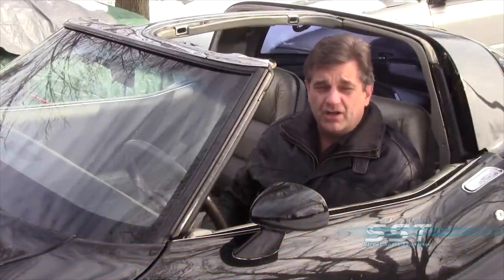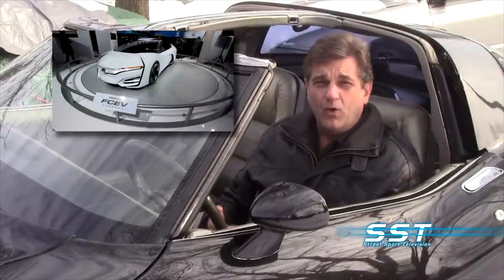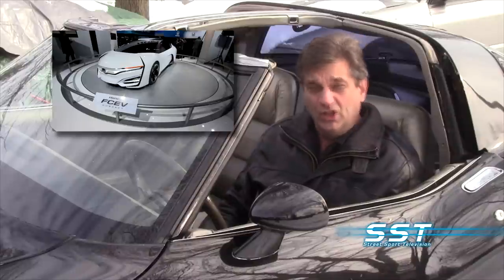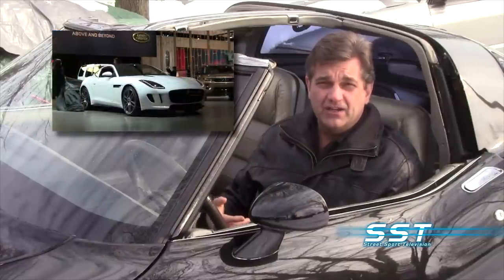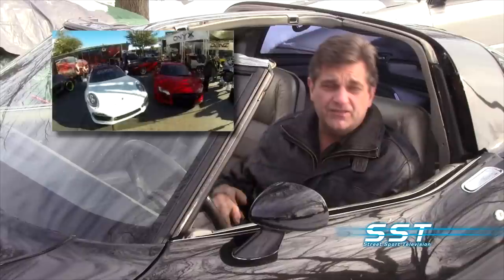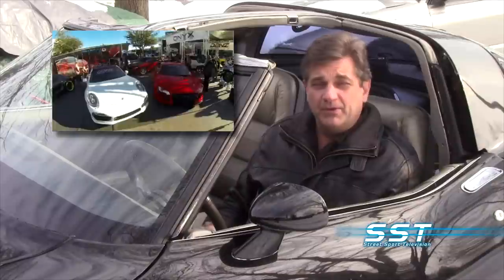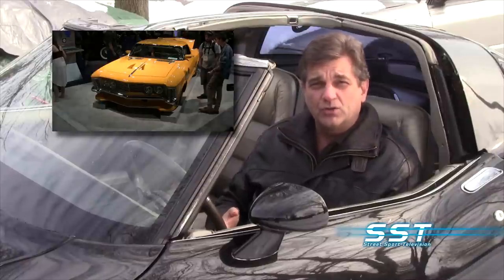Welcome to another edition of the SST Car Show. We have a lot of really cool stuff to share with you today. We're going to show you Honda's vision for the automotive future — it's all electric and it's looking pretty cool. We're also going to show you this year's SST Car of the Year, the Jaguar F-Type. We have some highlights from this year's SEMA show in Las Vegas, probably the coolest custom car show in the world.